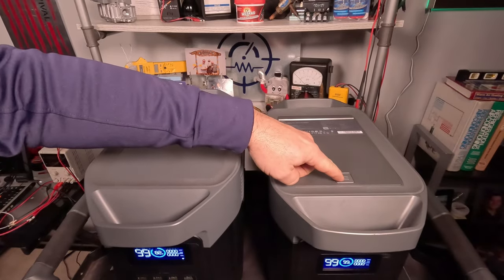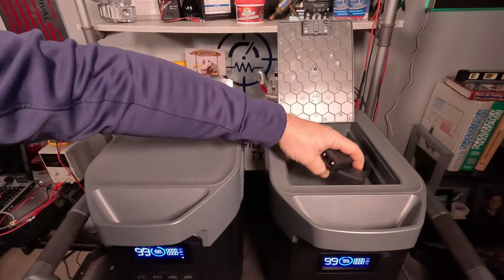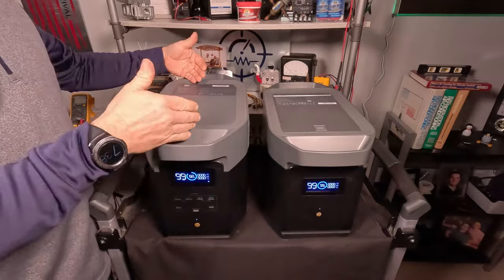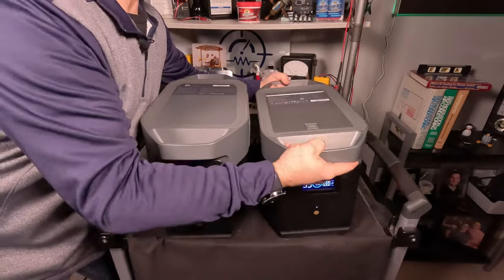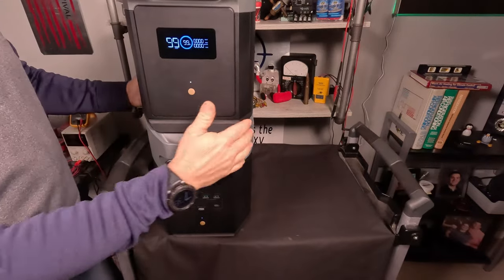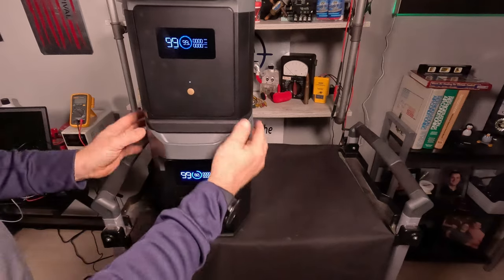On top of the smart battery, there's a secret compartment you press open to access the cable that connects the two units together. They're both the same diameter and size, so you can stack them conveniently on top of each other. They interlock so they won't slide off, and there's a rubbery base at the bottom to help hold everything in place.